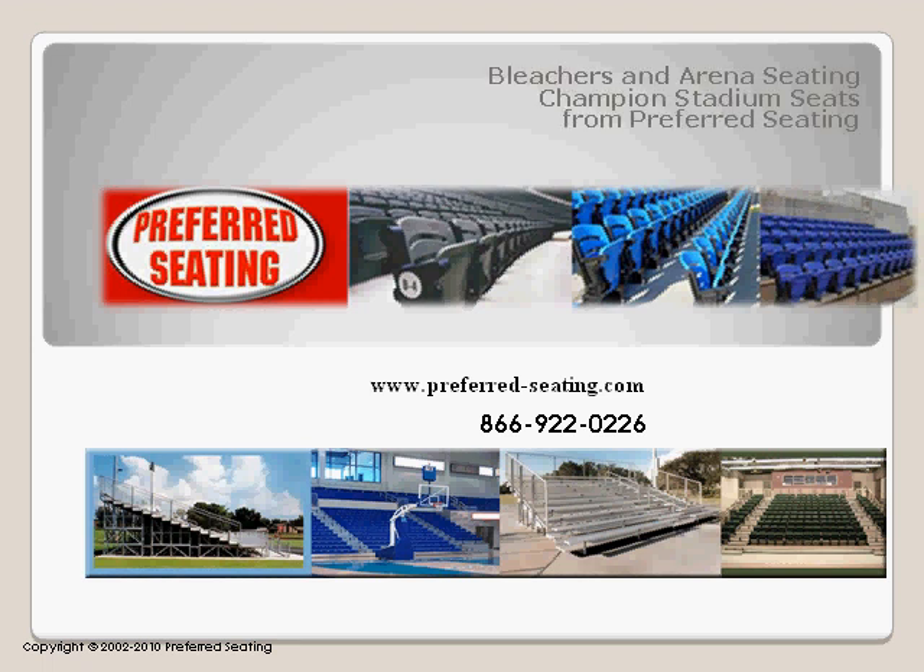Preferred Seating offers layout, design, and installs superior quality stadium seating and theater seating. We offer a complete building and design solution.